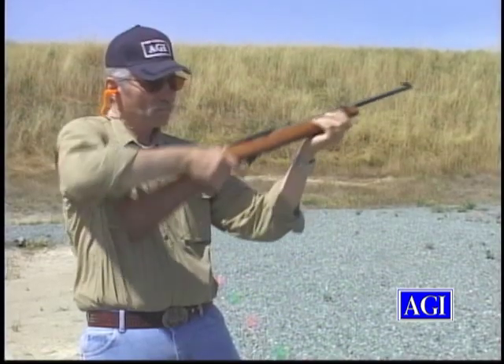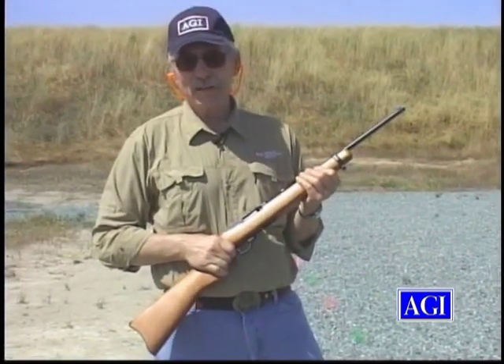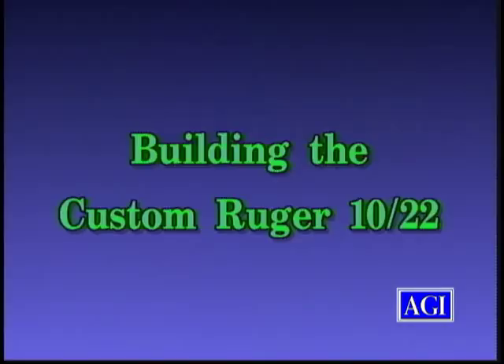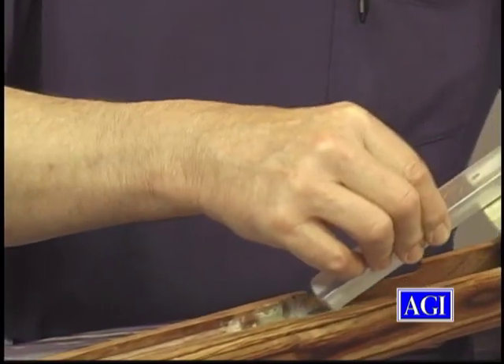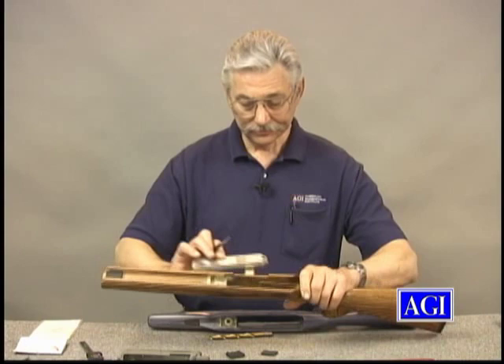Now you can turn your 10-22 into the coolest custom gun ever with AGI's course on building the custom Ruger 10-22 rifle. With over 5 hours of instruction, this is the most comprehensive 10-22 course ever created.